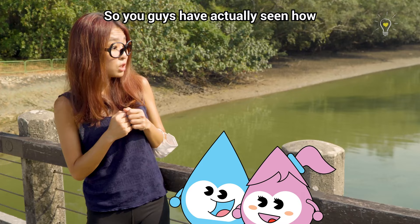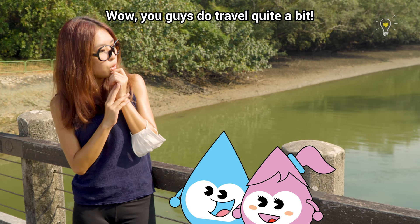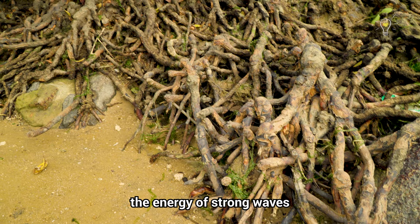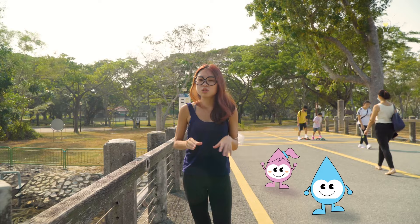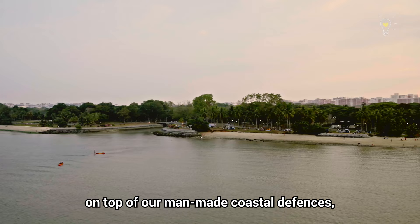You guys have actually seen how mangroves protect coastlines from erosion, storm surges and even tsunamis in other countries. The mangroves here have massive root systems that are really effective in breaking down the energy of strong waves and slowing down incoming tides. Studies are also being conducted to see how we can use plants such as mangroves and seagrasses as forms of natural measures to mitigate flooding from tidal surges, on top of our man-made coastal defences that keep the rising sea out.